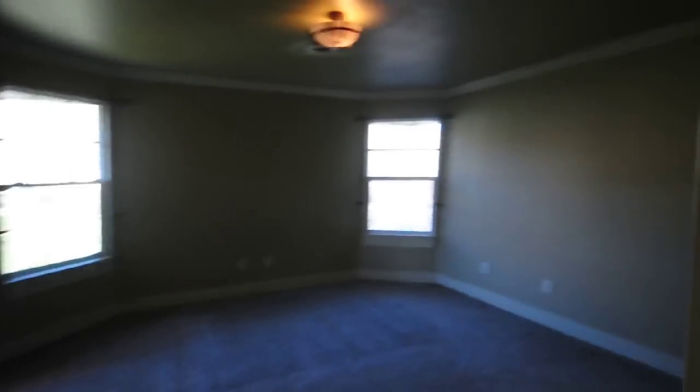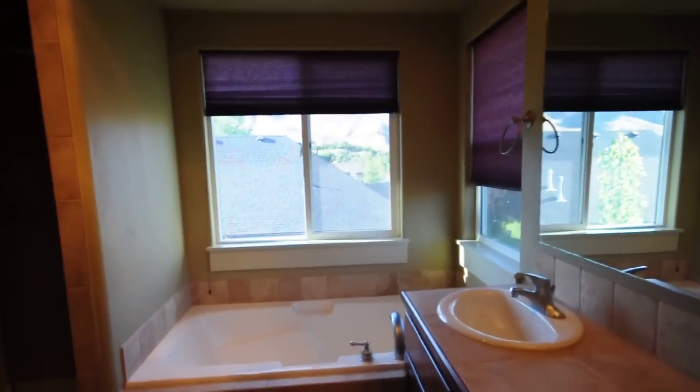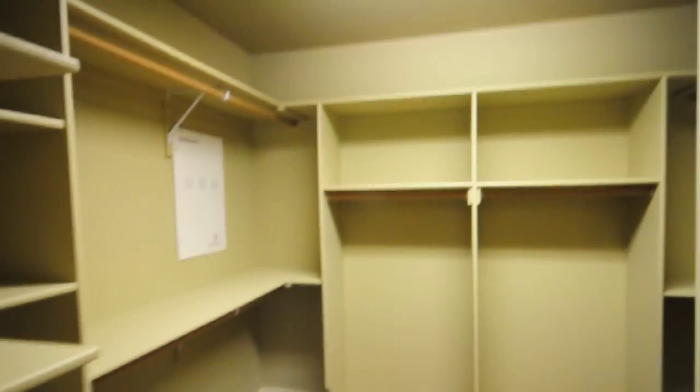Right here is the master. Getting into the master bath — dual vanity, soaker tub, nice shower, and a very large walk-in closet.